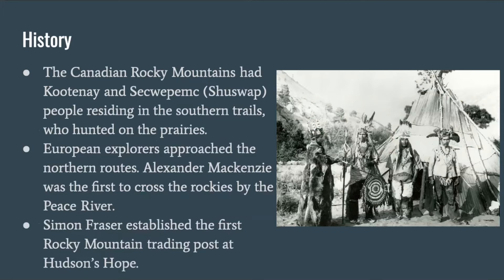The history. The Canadian Rocky Mountains had Kootenai and Sequetmec people residing in the southern trails who hunted on the prairies. European explorers approached the northern routes. Alexander Mackenzie was the first to cross the Rockies by the Peace River. Simon Fraser established the first Rocky Mountain trading post at Hudson's Hope.